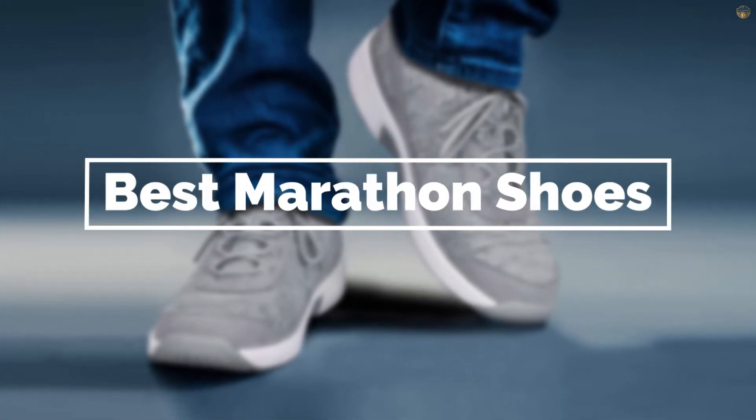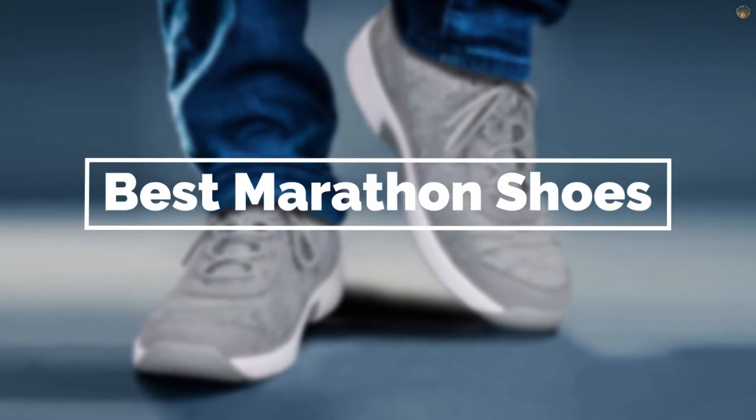If you are looking for the best marathon shoes, here is a collection you have got to see. Let's get started.